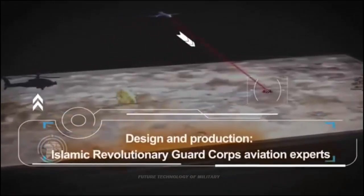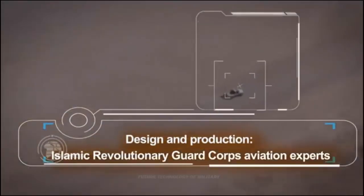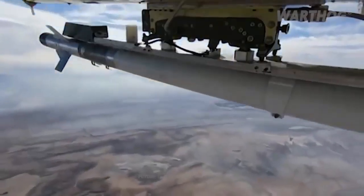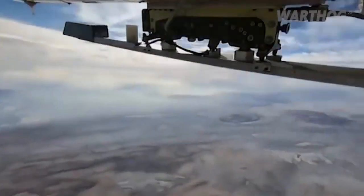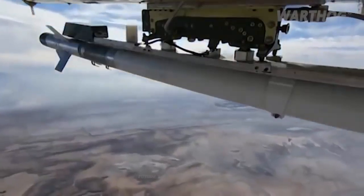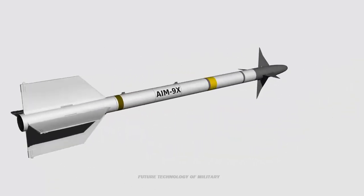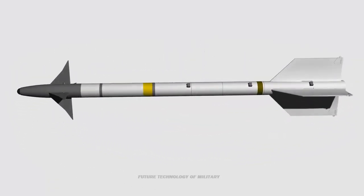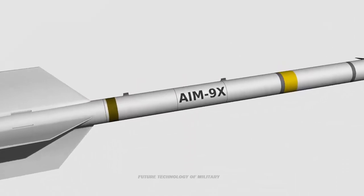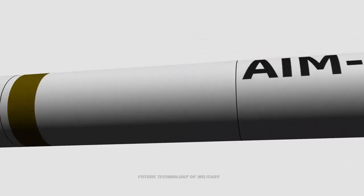While the exact nature of the missile still remains a mystery, experts believe it to be a derivative of the US-made AIM-9 Sidewinder air-to-air missile. The AIM-9 Sidewinder is a short-range air-to-air missile inducted into the United States Navy in 1956 and subsequently adopted by the US Air Force in 1964. It stands as the most widely used air-to-air missile in the West, with more than 110,000 missiles produced for the US and 27 other nations.